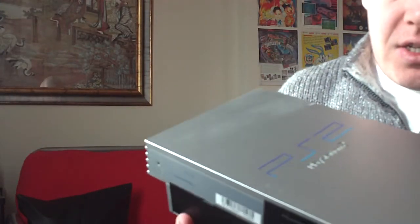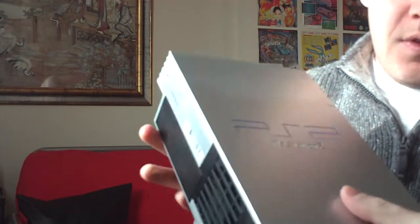I don't know if you can see it on there, hopefully you can. Let's catch the light — it's really badly scratched. There's a lot of scratches all over the front there.